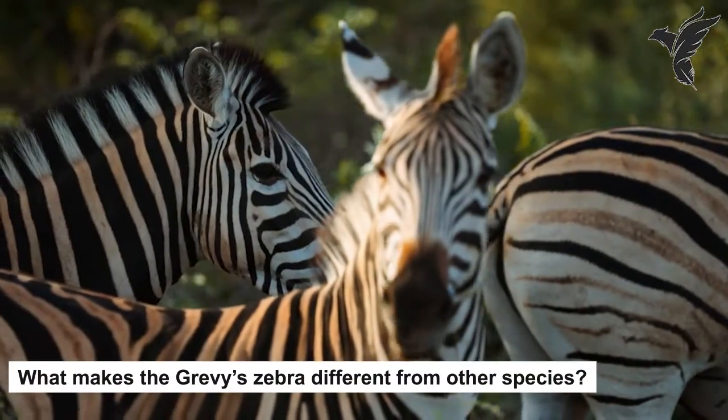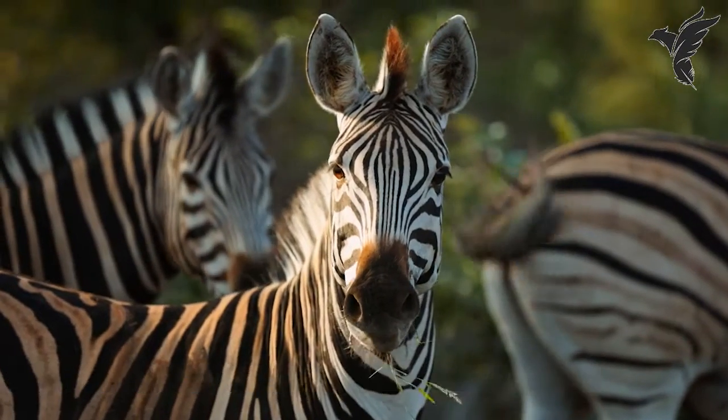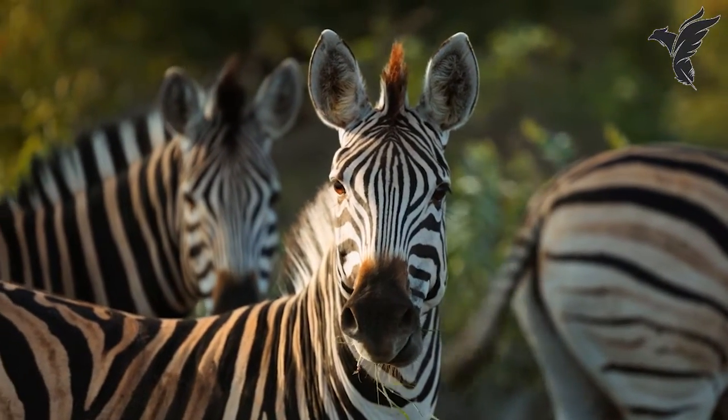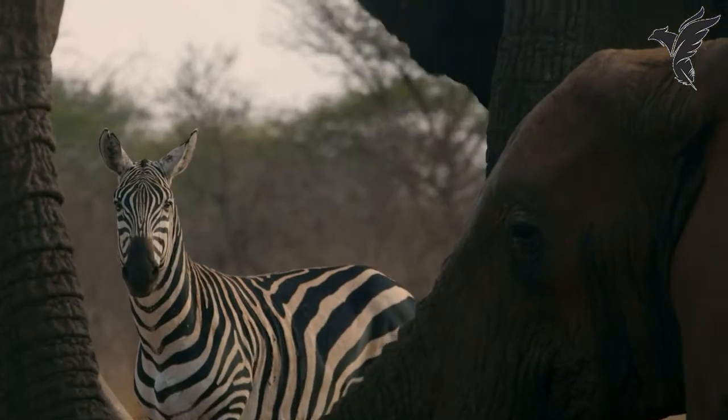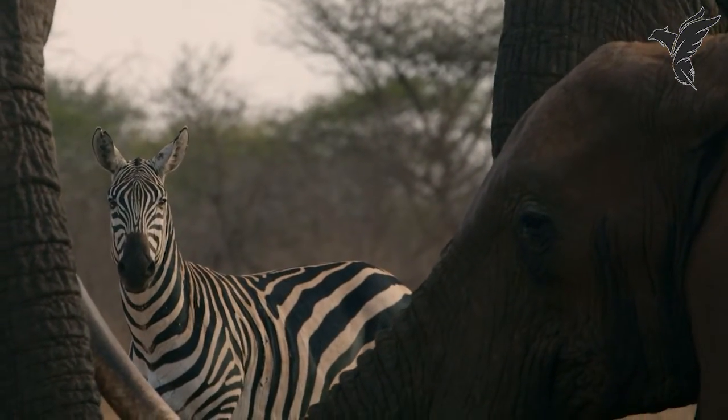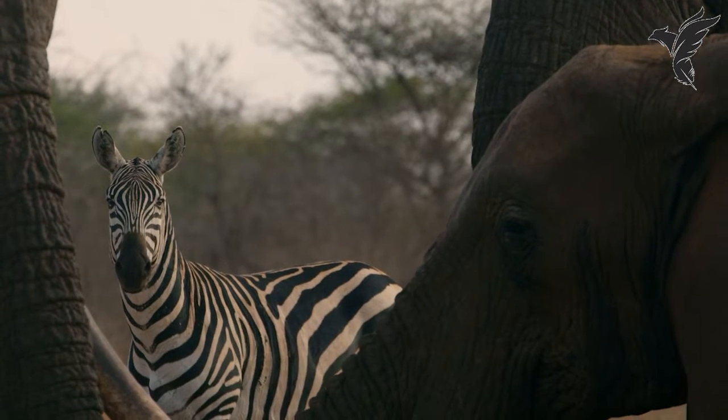What makes the Grevy's zebra different from other species? The Grevy's zebra is the largest of the three species and has long, narrow stripes that are closer together than those of other zebras. They also have large ears and a distinctive white belly.